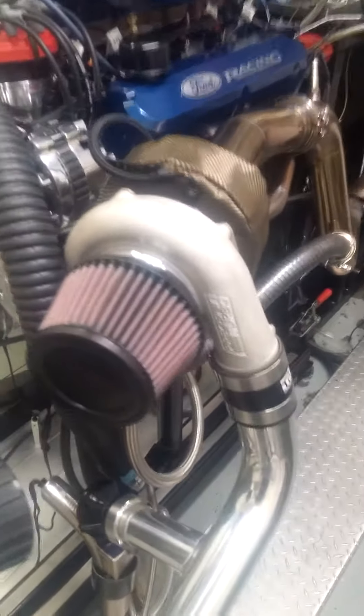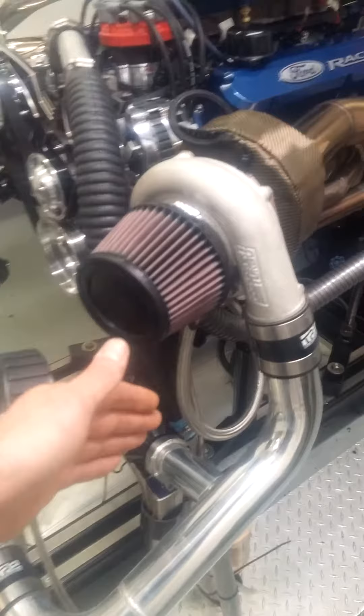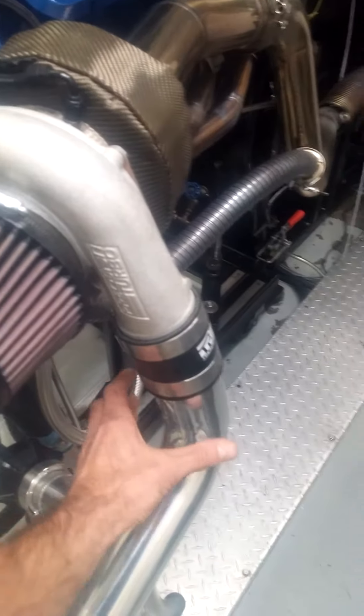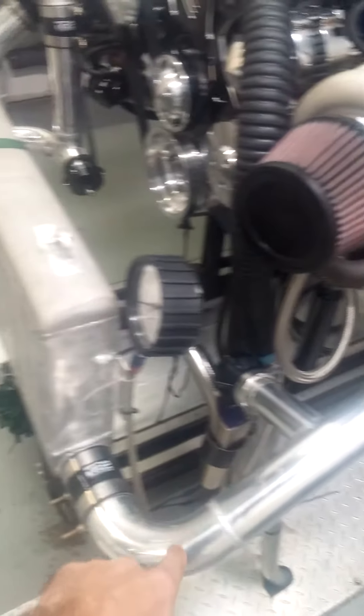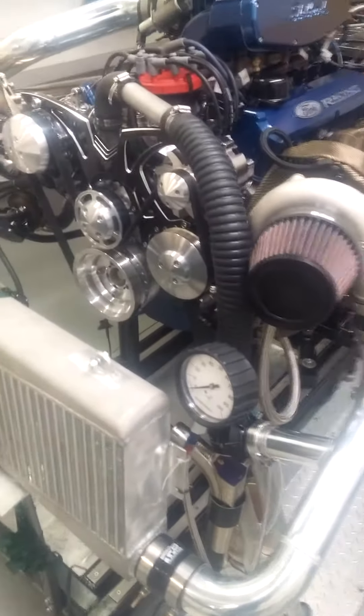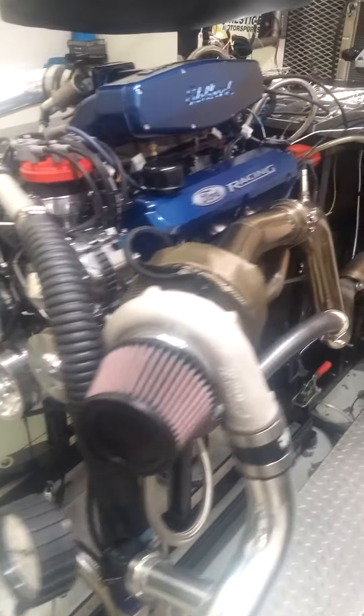Now on the driver's side, we do have to relocate the battery, and then we're going to hole-saw a hole around this pressure pipe to accommodate it to drop through and come down to the intercooler. Other than that, pretty straightforward — drop-in ready.